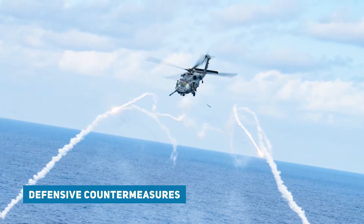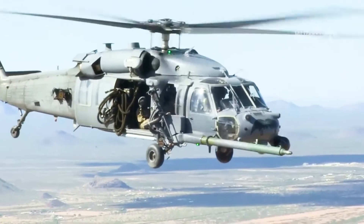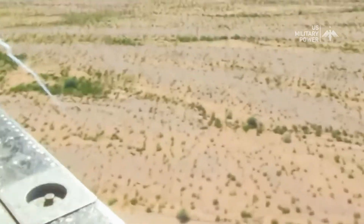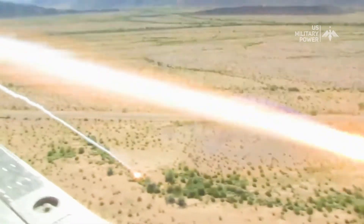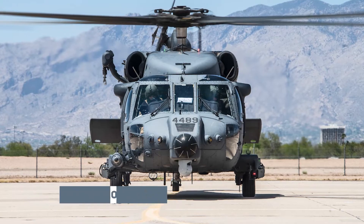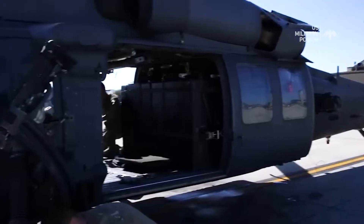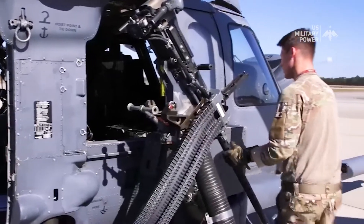The HH-60 PaveHawk is equipped with defensive systems to protect it from enemy threats. These may include chaff and flare dispensers to confuse incoming missiles and other defensive measures. To enhance crew survivability in hostile environments, the PaveHawk is often equipped with armor plating and ballistic protection around critical areas.